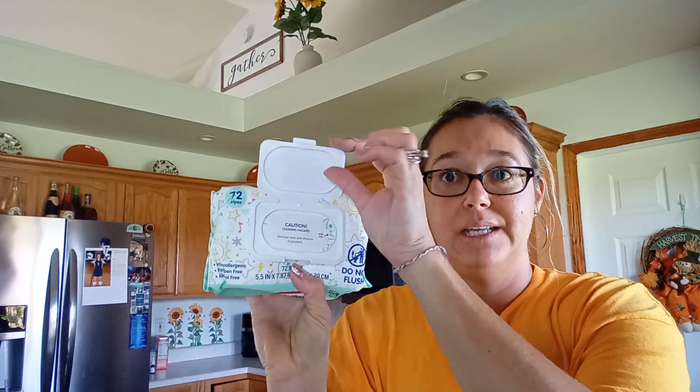We got some Little Tykes baby wipes — you get 72 of them. I like these ones because they have a resealable plastic lid. I got two of those. You can use these for all kinds of things: taking your makeup off, the bathroom, wiping a dusty surface down.